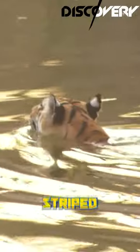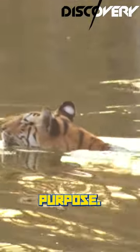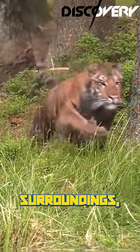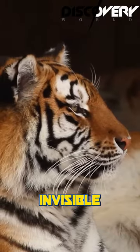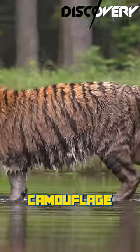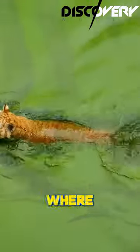But why do tigers have striped skin? Well, it turns out that these stripes serve a purpose. The unique pattern helps tigers blend into their surroundings, making them nearly invisible when they're stalking their prey. The striped camouflage is perfect for the grassy plains and dense forests where tigers live.